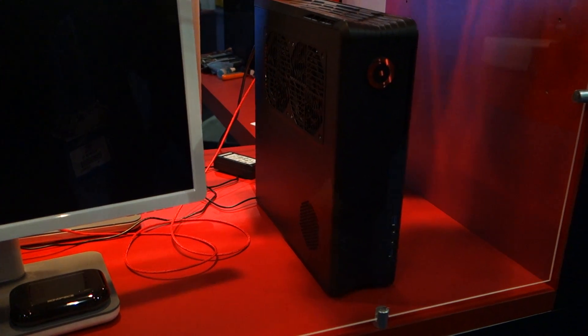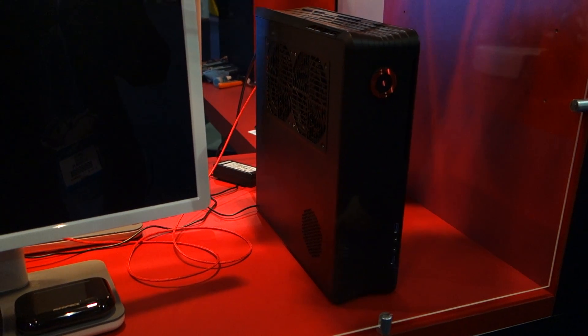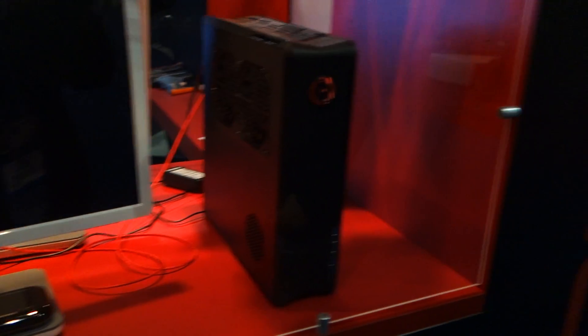Jimmy Thang from Maximum PC here at E3 2014. I'm here at Origin PC's booth speaking with Kevin. Can you tell us what we're looking at here? Sure, this is our Kronos Micro Tower gaming PC.